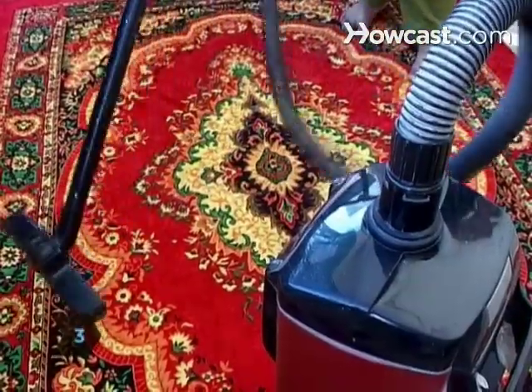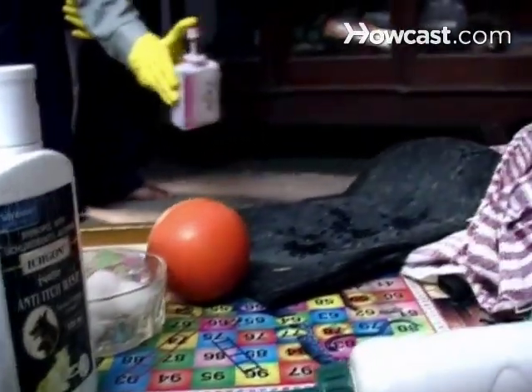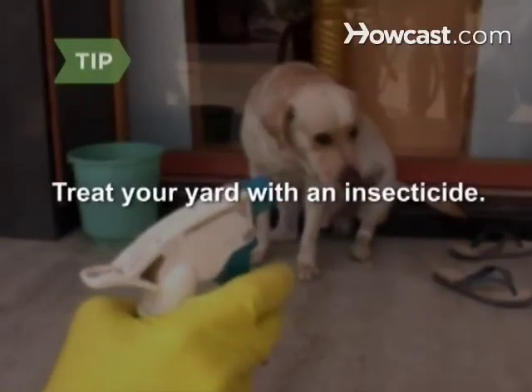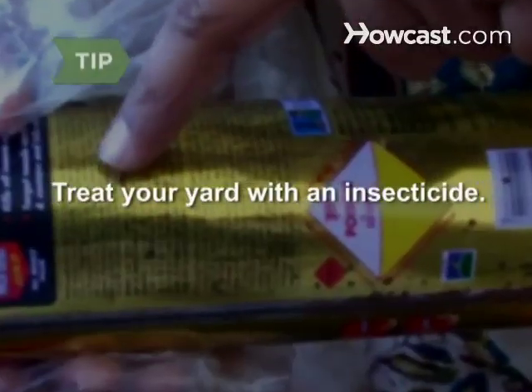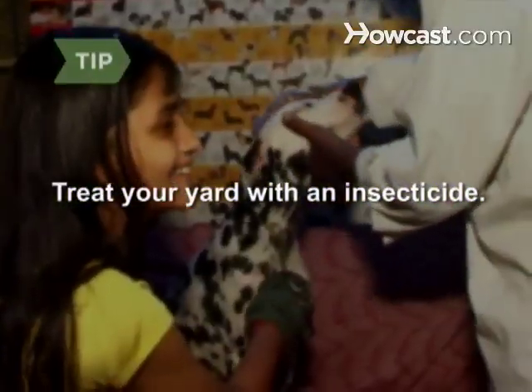Step 3: Treat your pet's environment completely by vacuuming thoroughly, washing pet bedding weekly, and disinfecting hard surfaces. If your pet is outside, make sure you treat your yard with an insecticide. Follow instructions carefully and don't hesitate to talk to a professional.